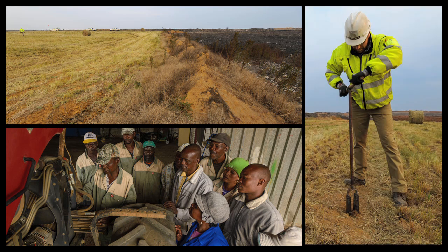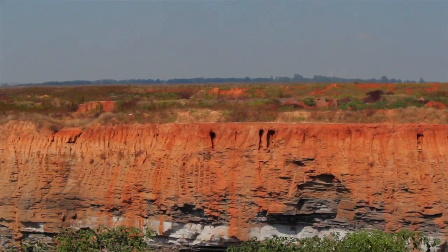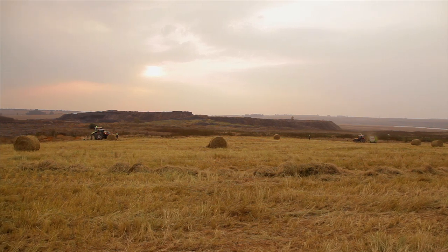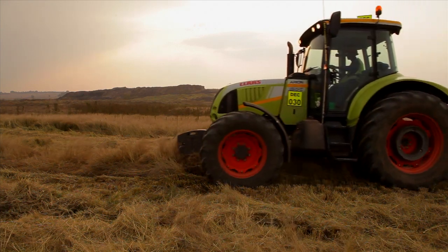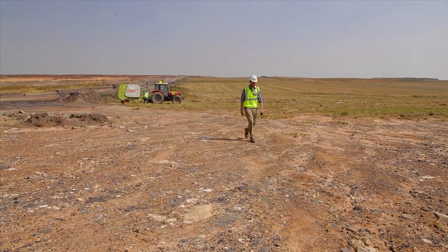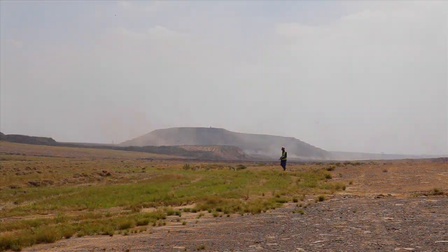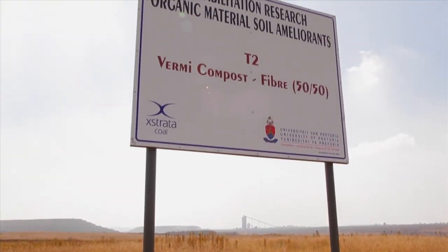Extranta Coal South Africa's land management practices throughout the life cycle of its operations illustrate its commitment to sustainable development and minimization of its environmental footprint. Extranta appreciates the importance of rehabilitation for future sustainable land use, coupled with upliftment of local communities, while ensuring sustainable livelihoods at the end of life of a mine — a primary strategic goal. Extranta has used hyperspectral remote sensing technology to assist with the identification of several environmental aspects related to land management, and has researched new methods of soil recovery using various sources of organic material.